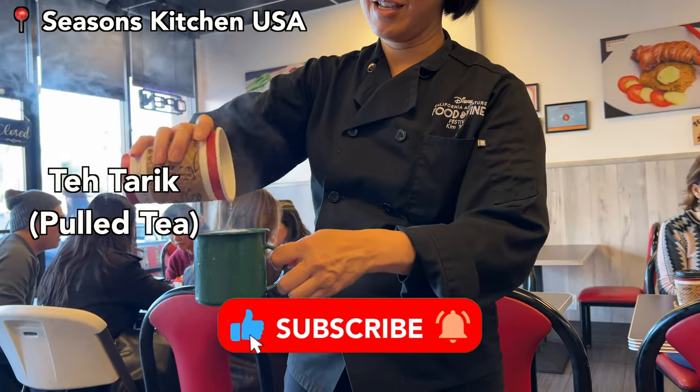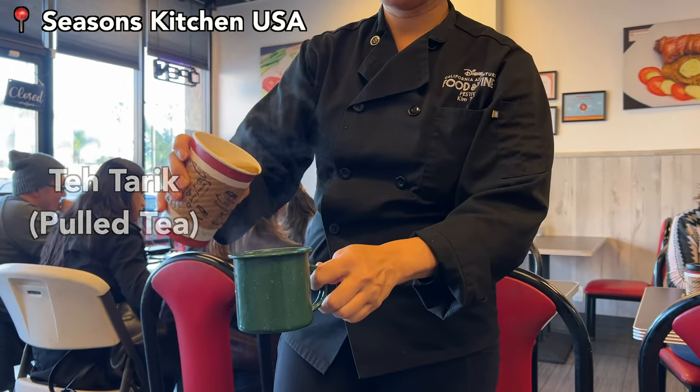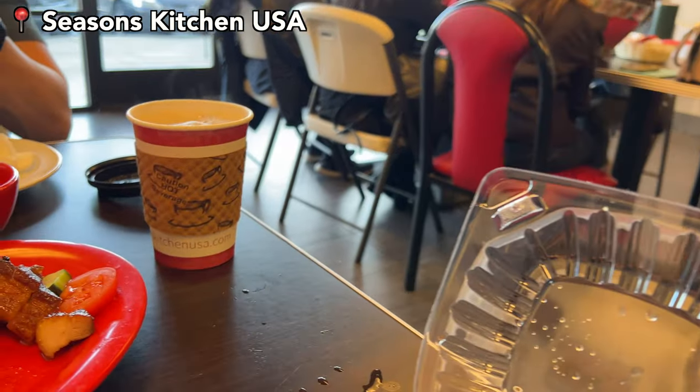For something to go, we decided to order a teh tarik, and this is the performance she showed us pouring it. Yay! Thank you!